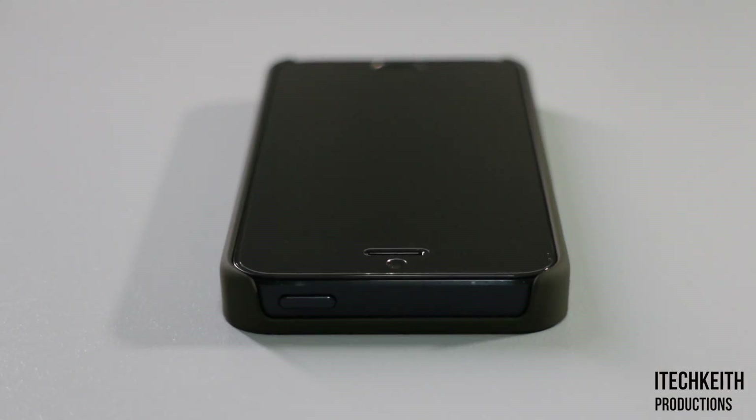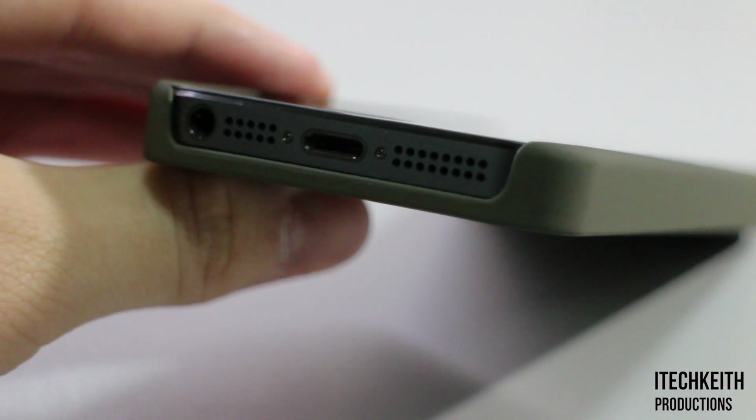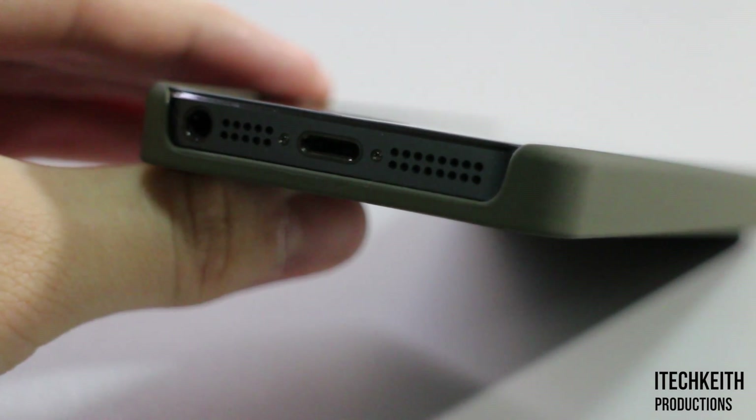The top of the case lacks any protection for the top; however, I do prefer this design as it makes the case look a lot sexier. The bottom of the case contains an opening that allows easy access to the lightning dock, speakers, and headphone jack.